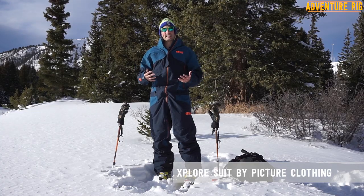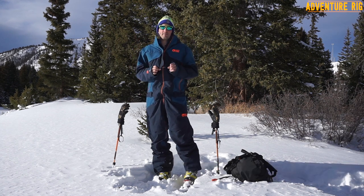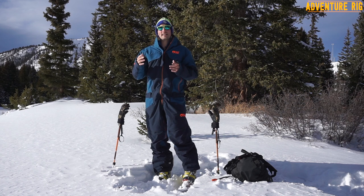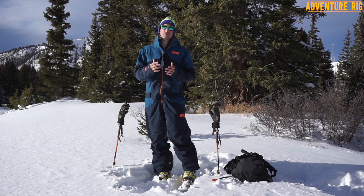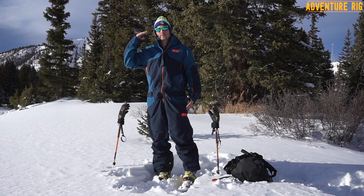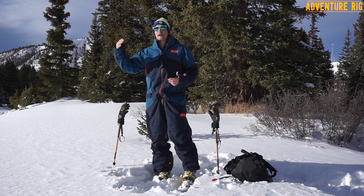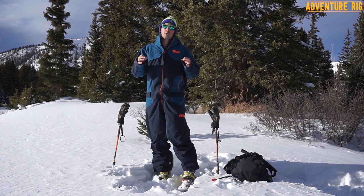First things first, let's get to the sizing on this. This one is an extra large, and it is possibly slightly large on me. I usually wear a large; however, Picture is a European company, and what I've found in the past — if you head over to AdventureRig.com and check out some of our outer layer reviews — a lot of times European and Canadian larges are too small on me. I'm six feet tall, 32-inch inseam, 35-inch waist, 200 pounds, and I can usually fit in a large everything in the U.S. I step up overseas, and that's what I did for this suit, and it's a little bit roomy for me.